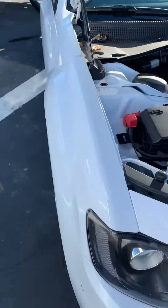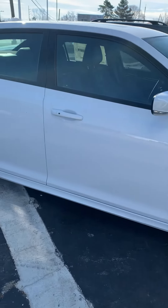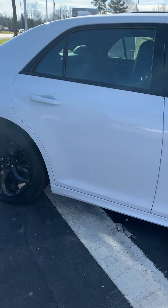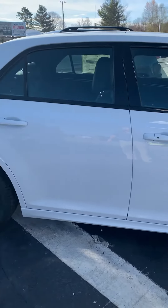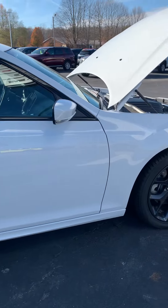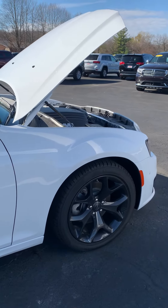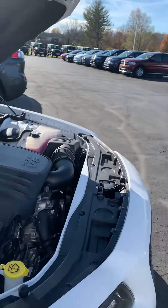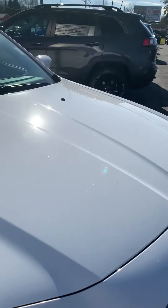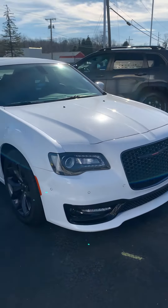Like I said, Vince Dunham, Angola Chrysler Dodge Jeep Ram. I can be reached at 260-665-2125. Details on this vehicle are online at angolacdjr.com. I think you'll find our pricing is the most competitive in the market and would love to hear back from you. Thanks so much.